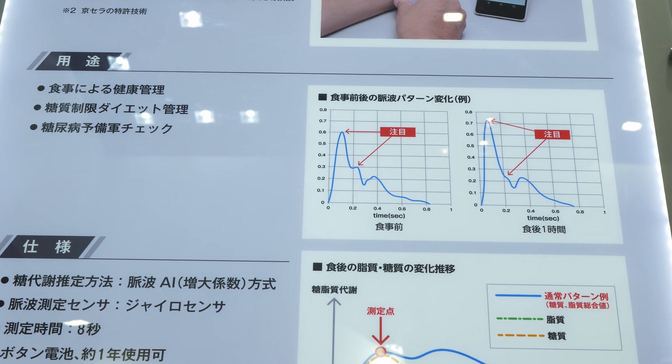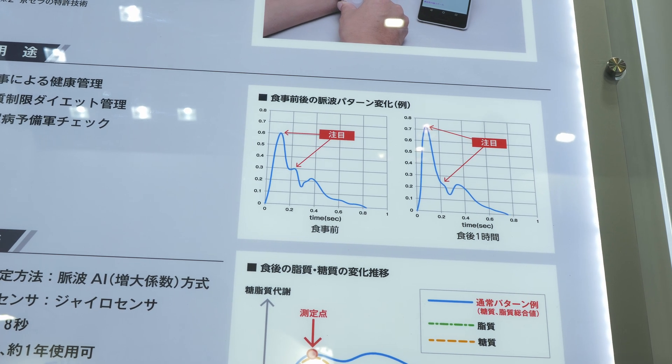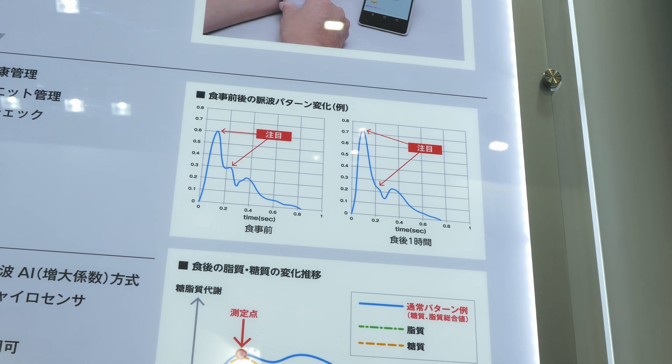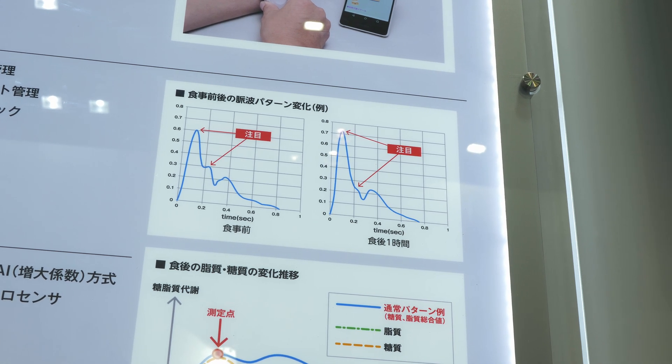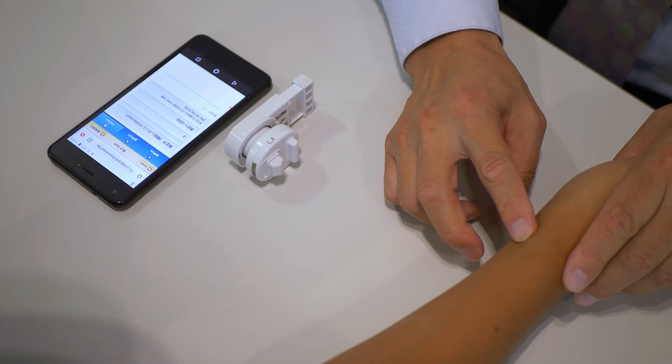When you measure your levels before a meal and at a certain time after the meal, any type 2 diabetics out there like myself know that these are very important metrics — how your blood sugar reacts to the food you eat.